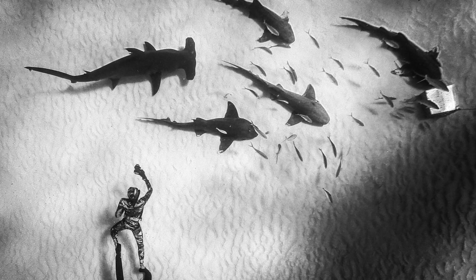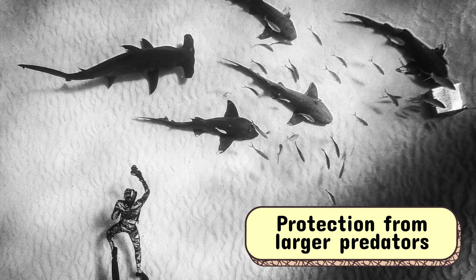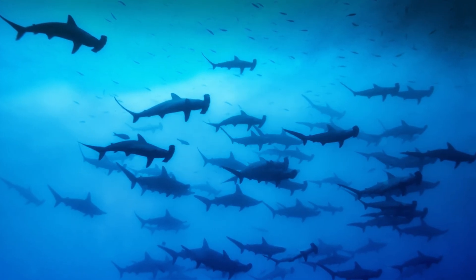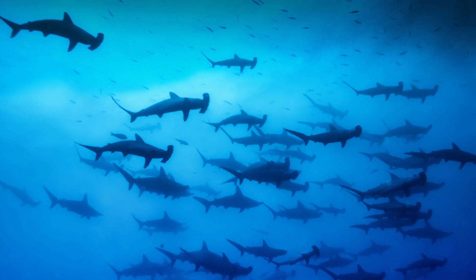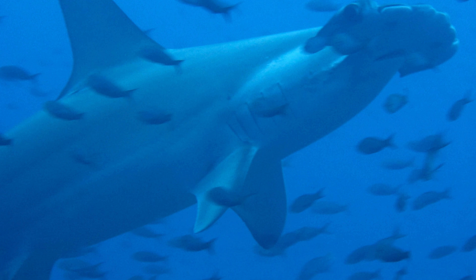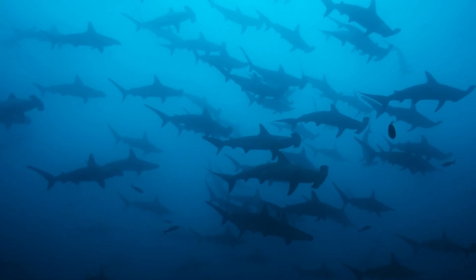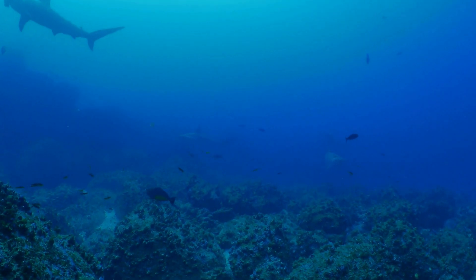Why the group gatherings? These schools likely offer protection from larger predators, improved chances of finding a mate, and might even help younger sharks learn survival skills. However, when night falls, the party breaks up and the hammerheads head out alone, each on their own hunting expedition. Even social butterflies need some alone time.